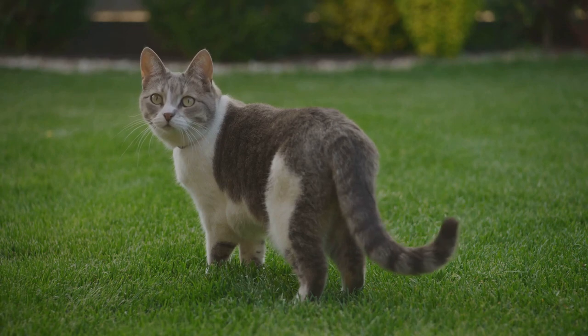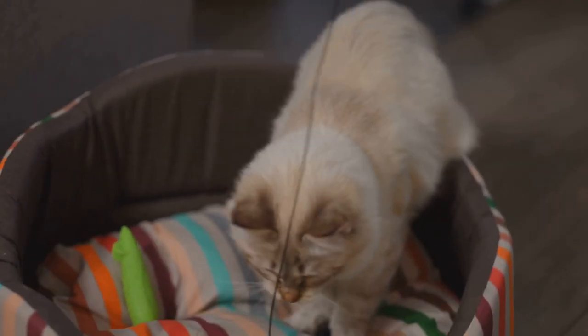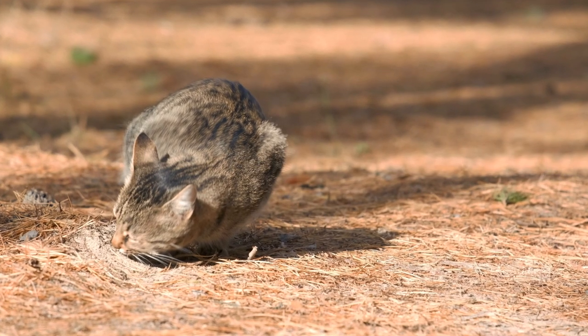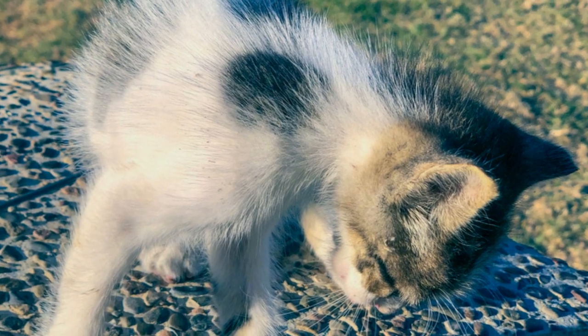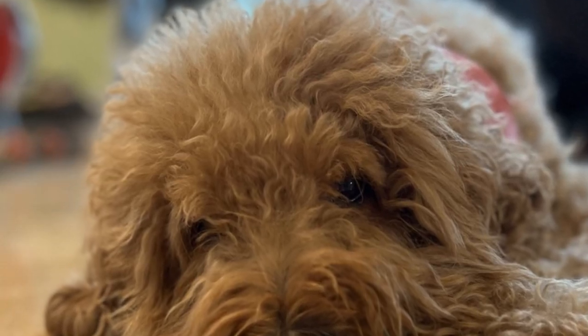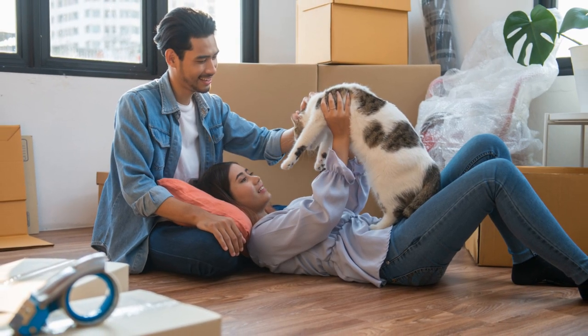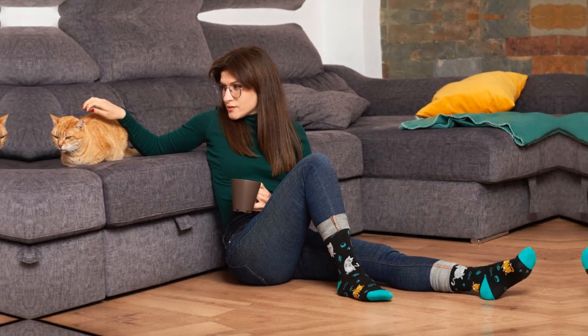Finally, let's talk stress reduction. Indoor cats can get bored, frustrated, even anxious. But when you harness train them, you're providing an outlet for their natural instincts. They get to explore, to satisfy their curiosity, and to burn off some of that pent-up energy. The result: a calmer, more contented cat at home. Harness training, therefore, contributes to a well-rounded, healthy lifestyle for your indoor cat.